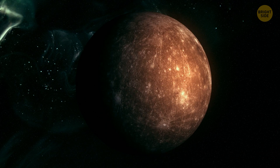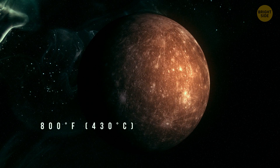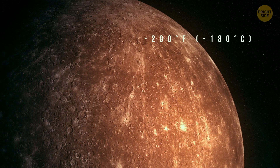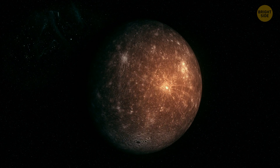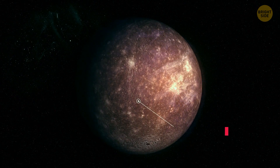During the day, the temperature on the surface of this planet can reach 800 degrees Fahrenheit, and during the night, it can drop to negative 290 degrees Fahrenheit. The temperatures here are so extreme because the planet has no atmosphere. Instead, Mercury has a thin exosphere.